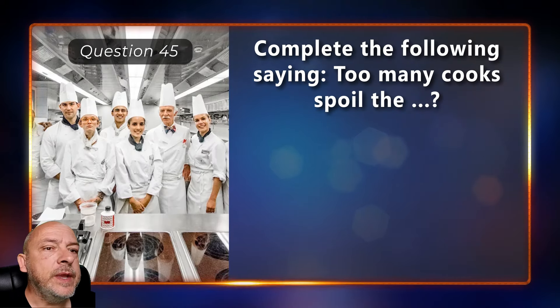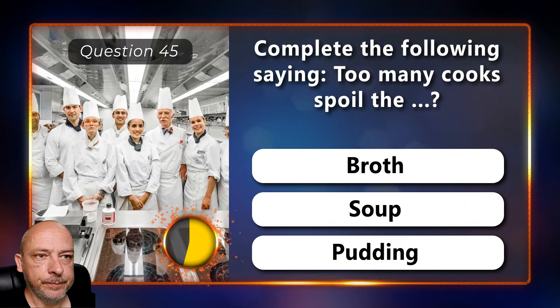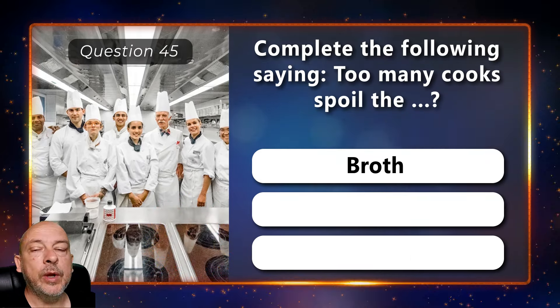Complete the following saying: 'Too many cooks spoil the...' — broth, soup, or pudding? They spoil the broth.